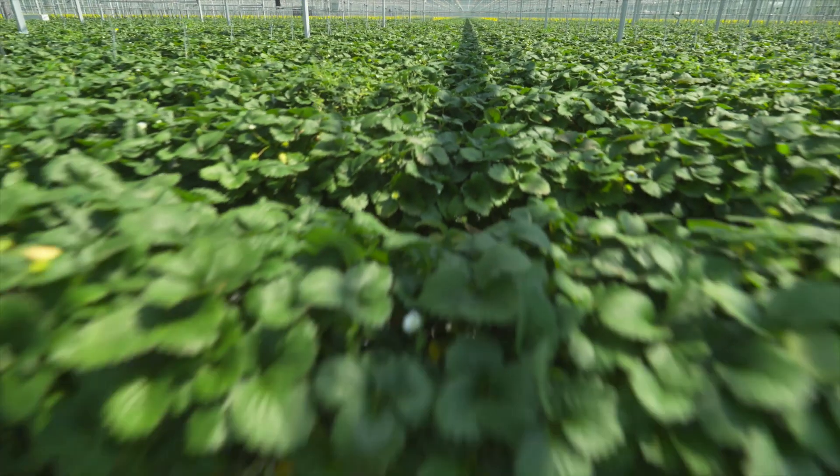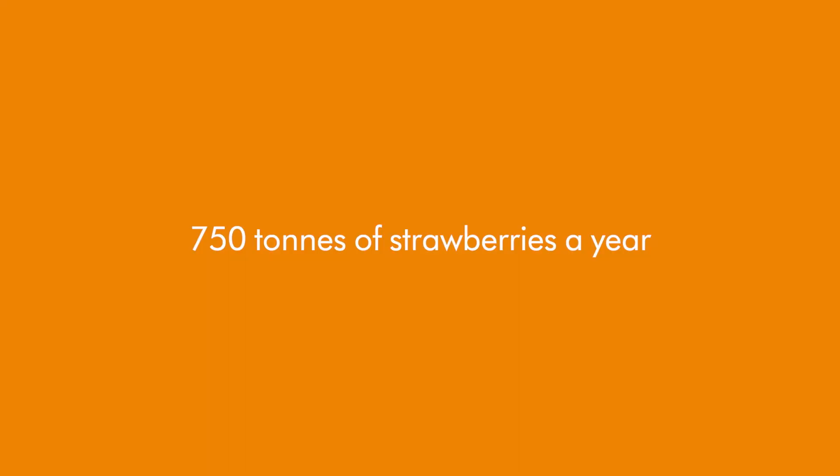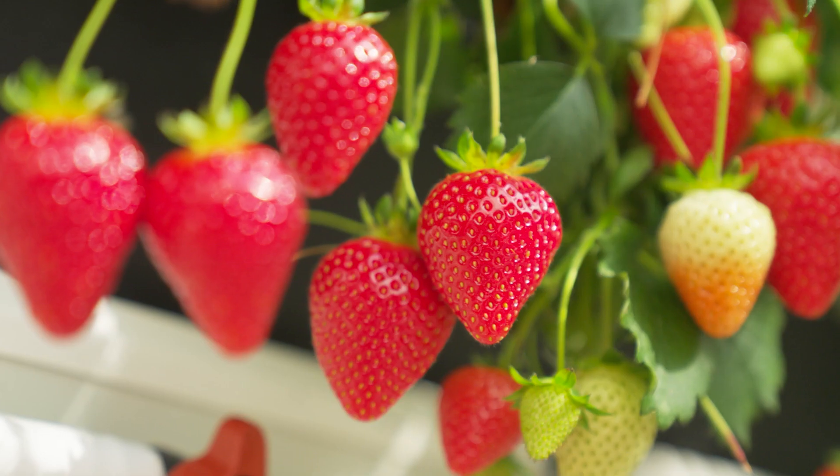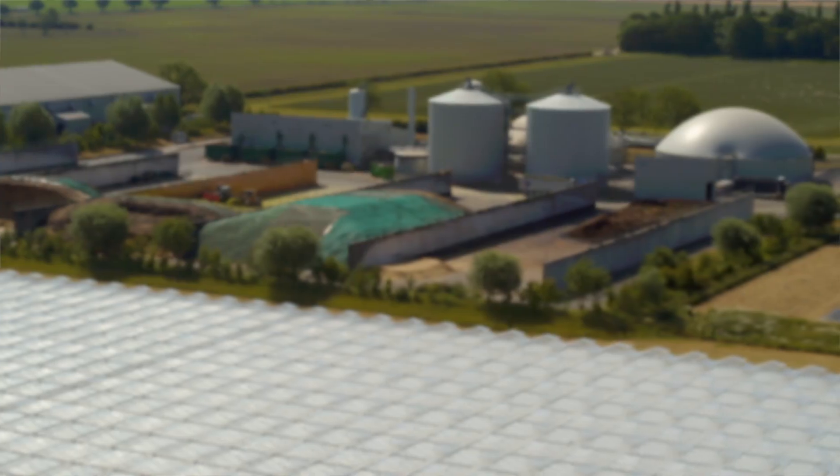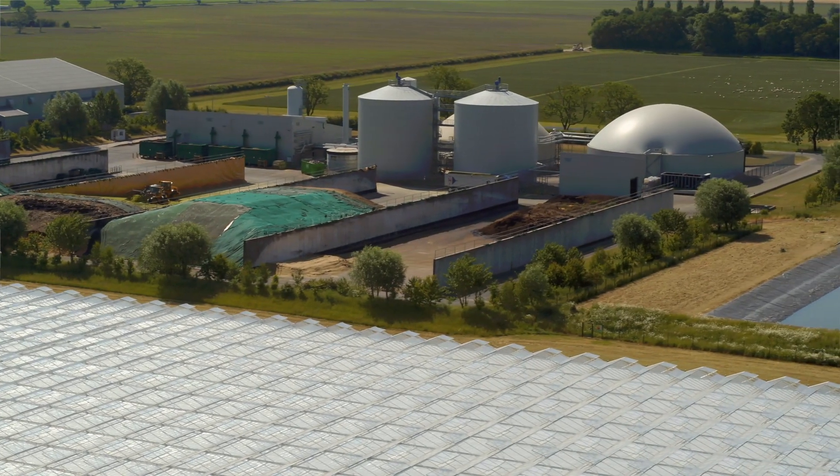We are growing strawberry plants in 830 rows, which gives us 31 miles of strawberry plants, producing about 750 tonnes of strawberries a year. That is produced by 700,000 plants. It's all heated and powered by our Carrington AD plant that you'll have heard about earlier.